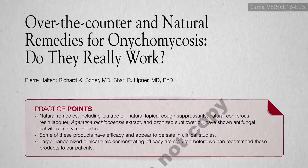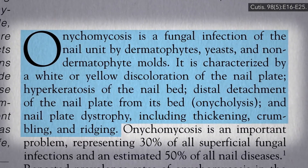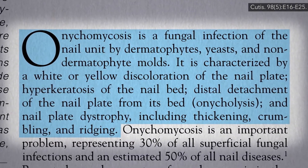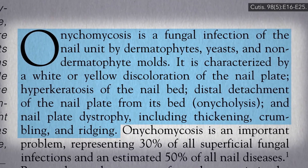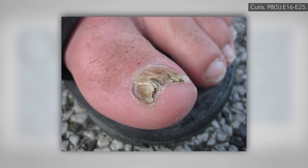Onychomycosis is a fungal infection of our nails—usually toenails, but sometimes fingernails—characterized by nail discoloration, deformity, detachment, thickening, crumbling, ridging, and here's an example of what it can look like.